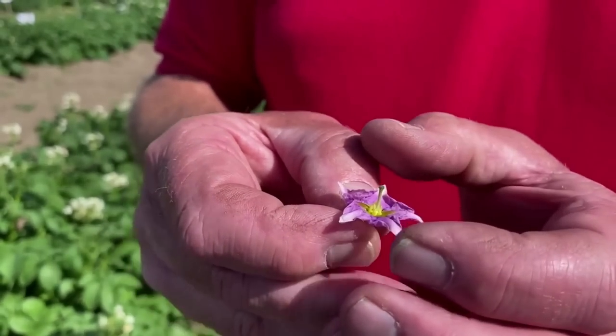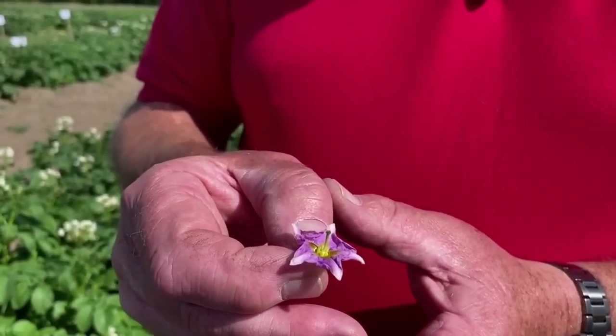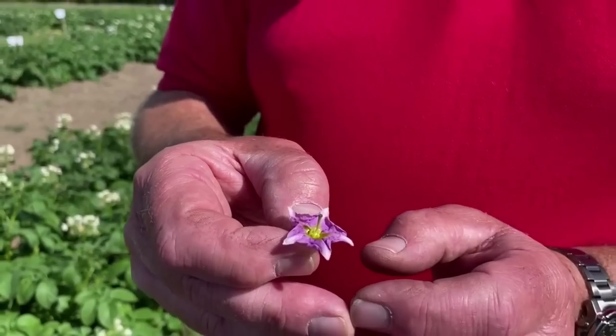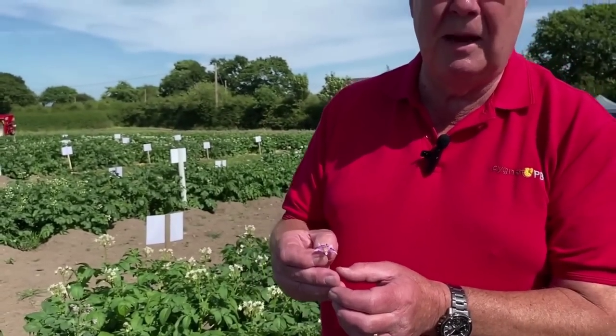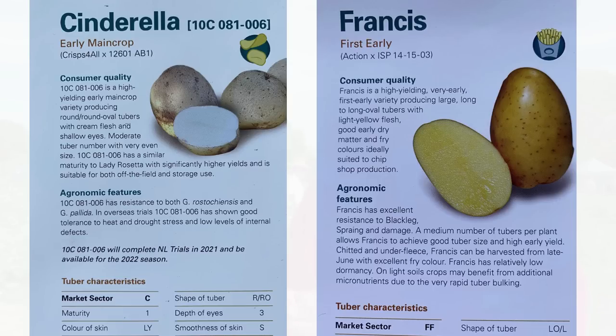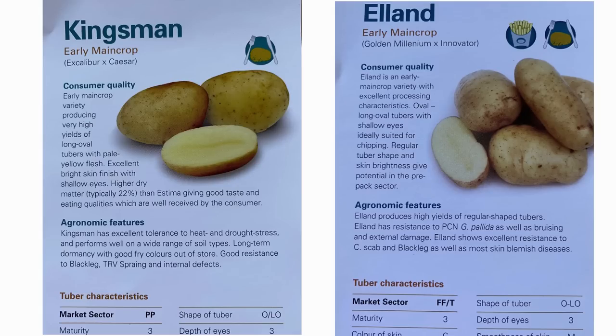If successful, that develops into a tomato-like structure — because potatoes and tomatoes are the same family, Solanaceae. Within that tomato there'll be between 50 and 300 seeds, and every one of those seeds is a separate individual variety. We take the seeds, extract them from the tomato, and sow them the following year in the glasshouse, keeping all the seed from one tomato together as a family. We then follow that through into the field in the first generation and onwards, doing lots of testing, eventually whittling down over 10 or 12 years to hopefully one successful variety.